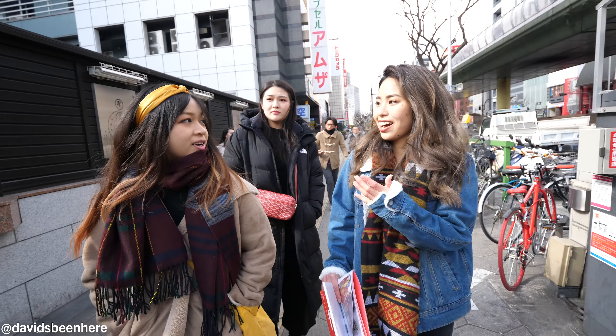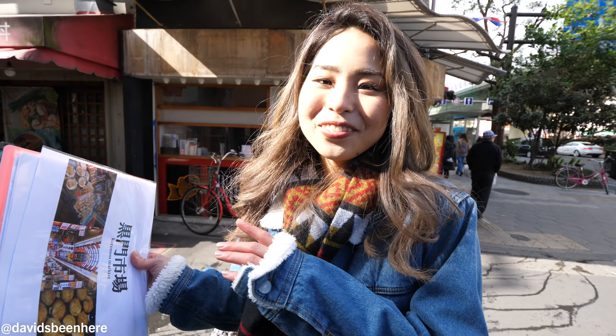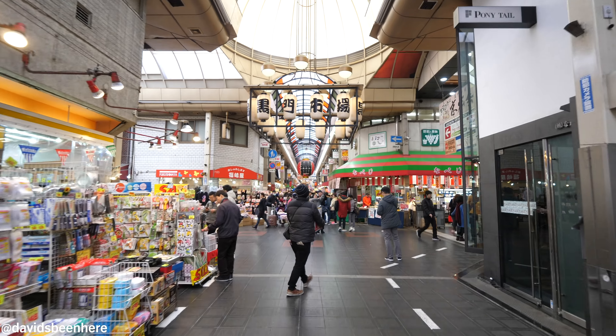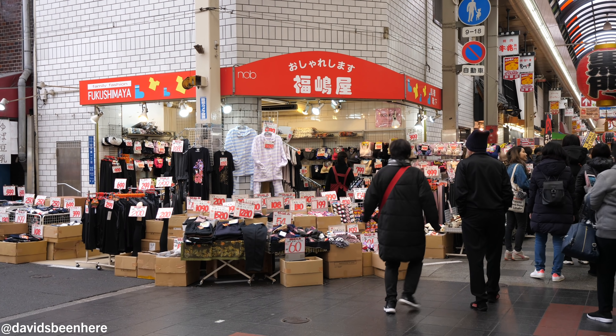What's up guys, David Hoffman here from David's Bin, here in the city of Osaka, Japan. Today I'm going on a food tour of the Kuromon Market with Magical Trip. Magical Trip is a growing booking website based in Japan that offers lots of small group tours led by local guides. I'm so excited to try some more Japanese street food — come with me as we explore some delicious Japanese food in Kuromon Market.